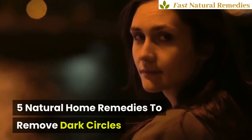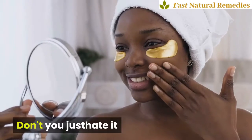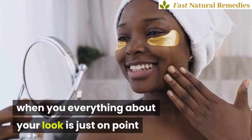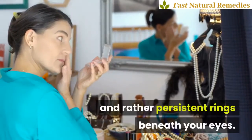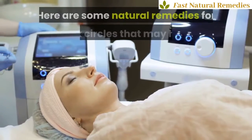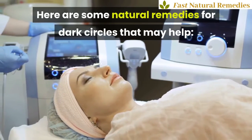5 Natural Home Remedies to Remove Dark Circles. Don't you just hate it when everything about your look is just on point and the only deal breaker are dark and rather persistent rings beneath your eyes? Here are some natural remedies for dark circles that may help.